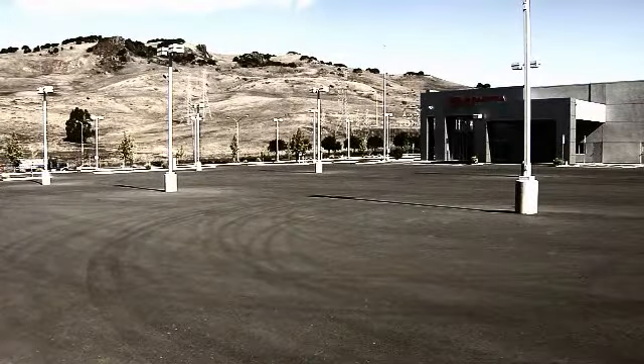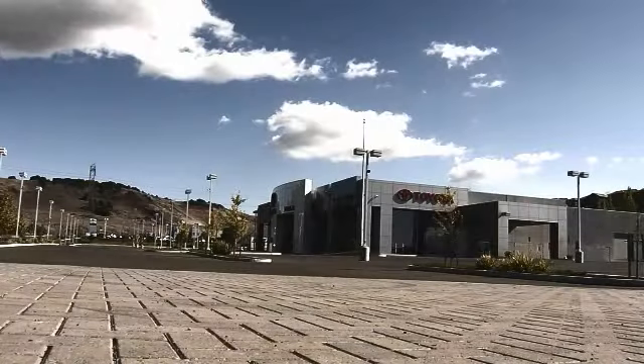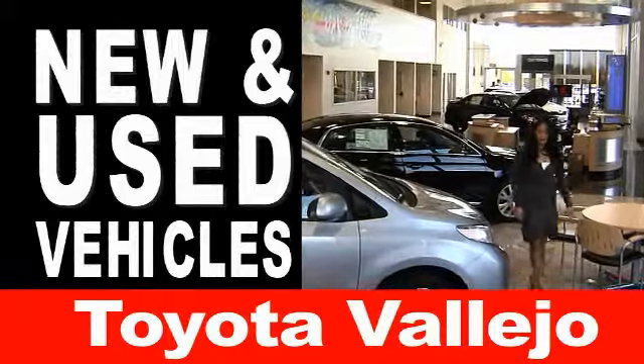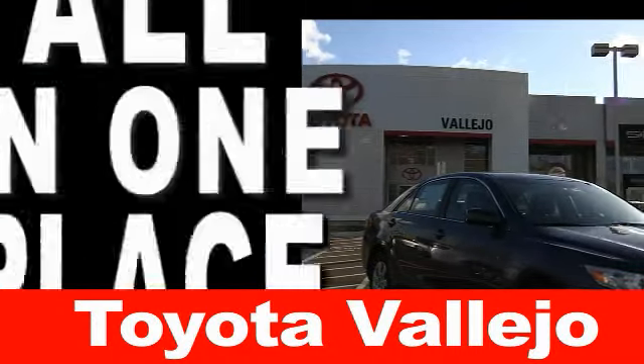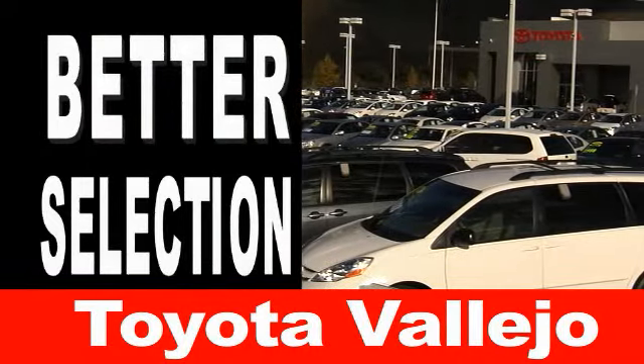What was once an empty lot, waiting for growth, ready for a boom. Because Toyota Vallejo has moved and is filling the new lot with many new and used vehicles all in one place. A new lot means more space for vehicles and a better selection for you.